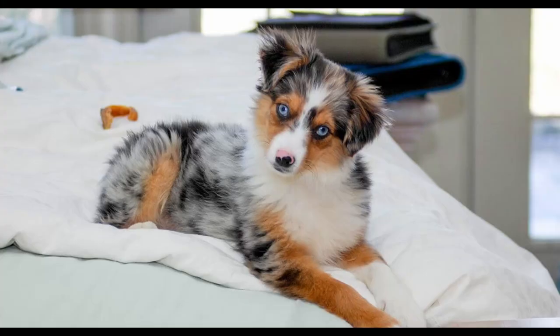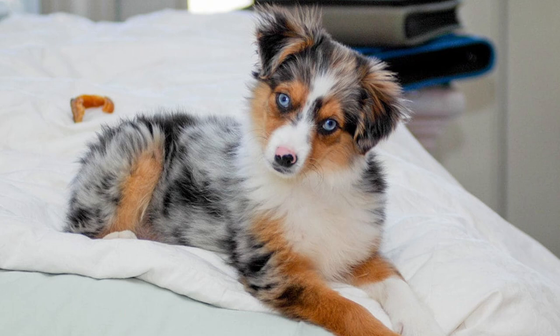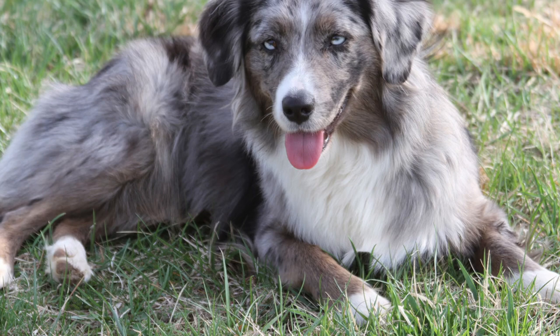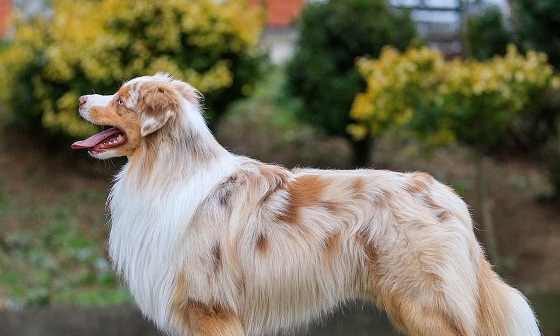Energetic, versatile, and bright are just a few ways to describe these little herding dogs that resemble their larger cousin, the U.S. native and oddly named Australian Shepherd. Miniature American Shepherd fanciers think of them as great family dogs that are gentle with children, tolerant of other dogs and family pets, and a pleasure to be around.